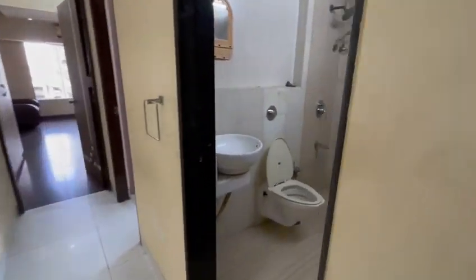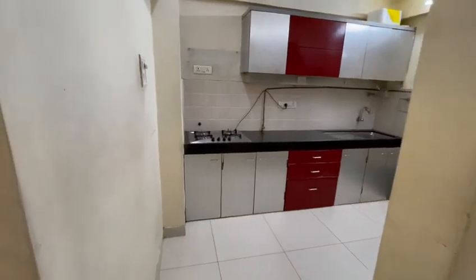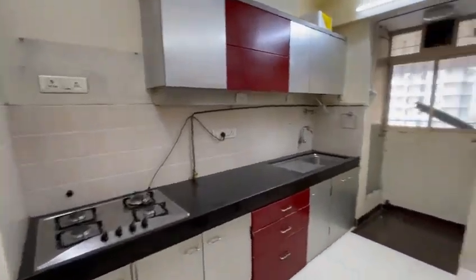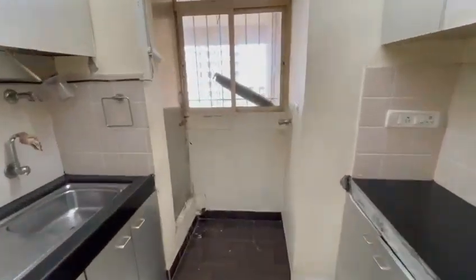On the right is the common washroom. It has a 24-volt water supply with a geyser already fitted. On the left is a modular kitchen with a separate space for a washing machine.